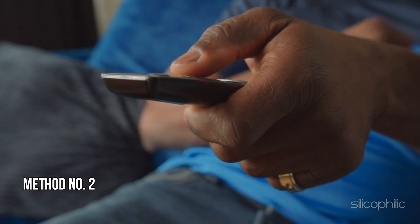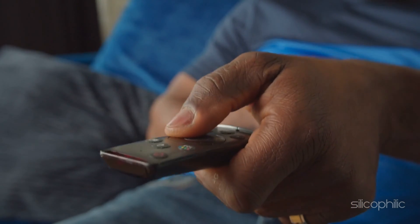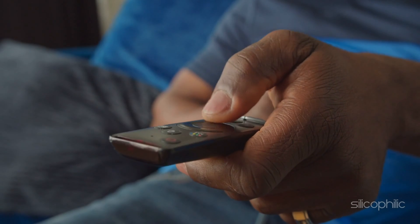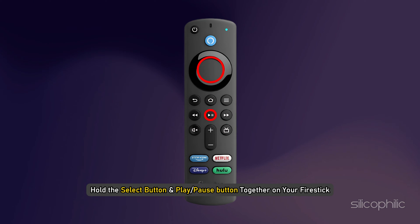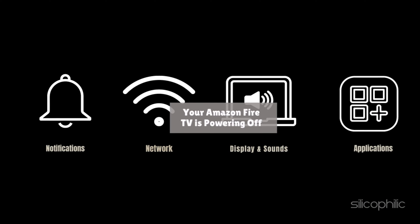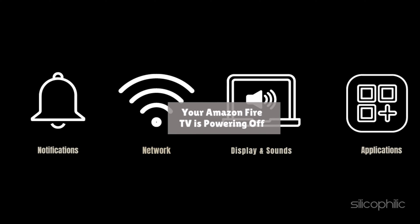Method 2: Restart the Fire Stick. Sometimes, due to minor bugs and glitches, the apps may not load on your Fire TV. A quick restart can fix the issue. To do it, hold the Select button and Play/Pause button together on your Fire Stick remote for 4-5 seconds until you see the Amazon Fire TV is powering off message on your TV display.